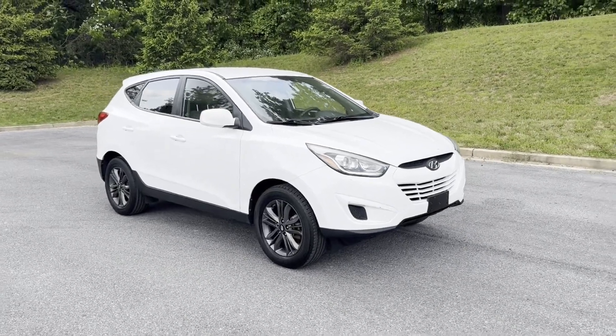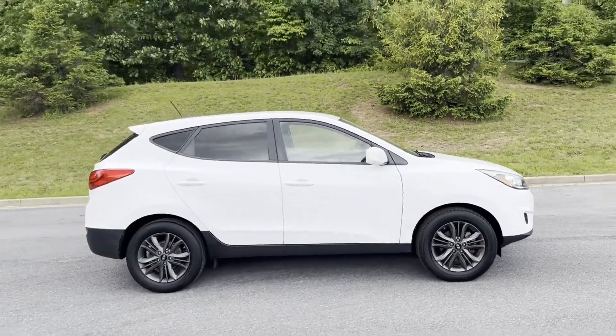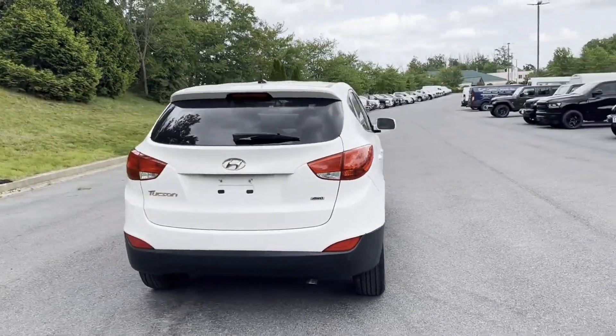2014 Hyundai Tucson. This SUV offers space as well as power and performance. You'll love this long list of impressive amenities, which include the following.